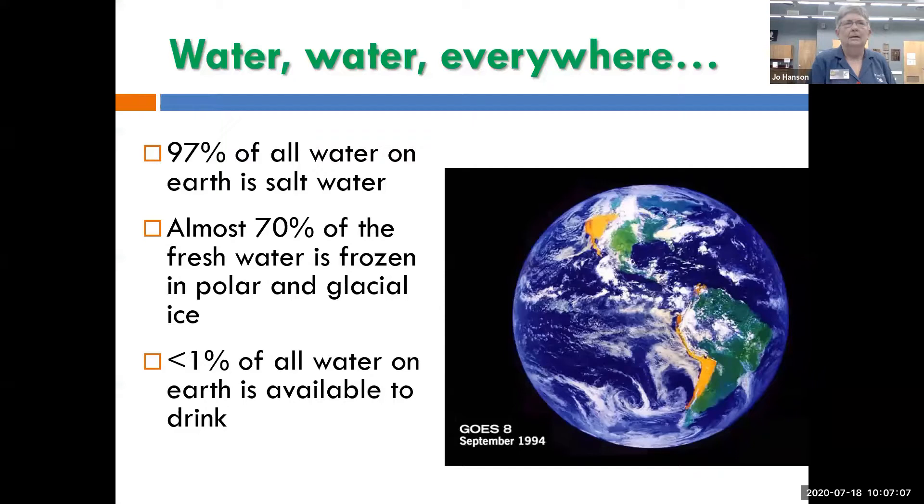97% of all the water on earth is salt water, and almost 70% of the fresh water is frozen in the glaciers. So when you do the math, less than one percent of all water is available for us to drink. Potable means drinkable. No matter where you are on earth, somewhere underneath you there's groundwater, so we need to protect that too. All that water is the same water that's been here for millions of years — we're not making any new water.